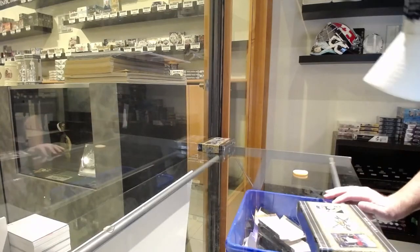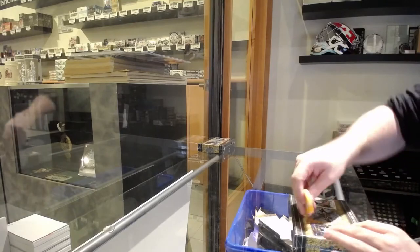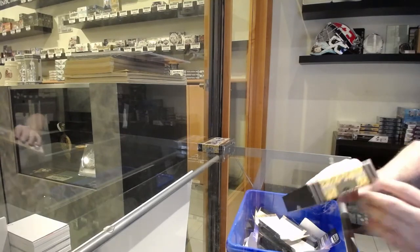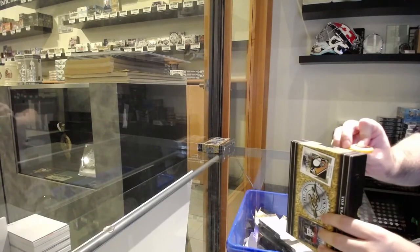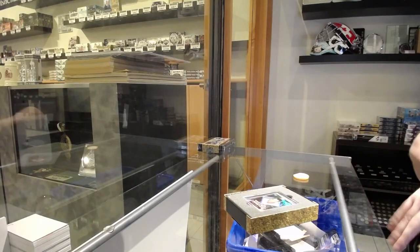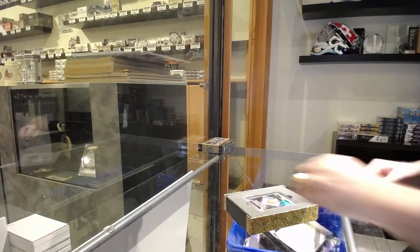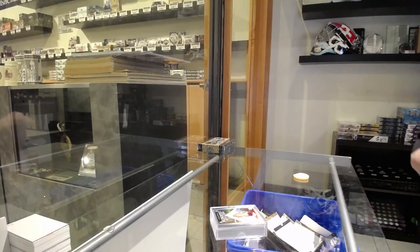Starting off C&C break number 12,917. We've got the Leaf Hockey 17-18 break. I think I have one more box of this left — maybe I'll post up a Genesis in this one. This is a very solid product and Genesis has a lot of cards too, so I'll double check if I have one of each and then maybe launch one more of these — it'll be the last of this for now.